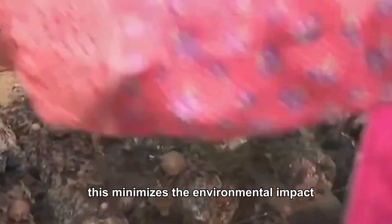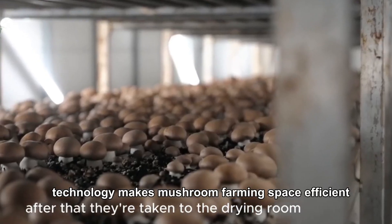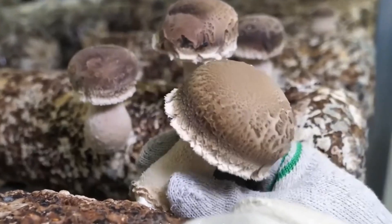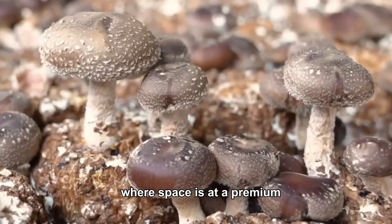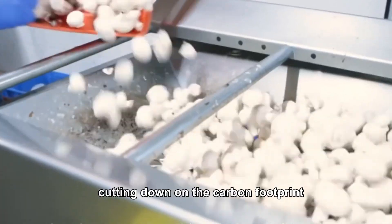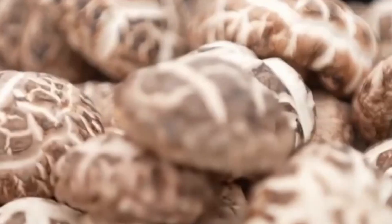This minimizes the environmental impact and reduces waste, which is a huge win for the planet. Additionally, vertical farming technology makes mushroom farming space-efficient, reducing the need for expansive land areas. This is ideal for urban farming, where space is at a premium. With less land needed, farms can be built closer to cities, cutting down on the carbon footprint associated with transporting crops over long distances.